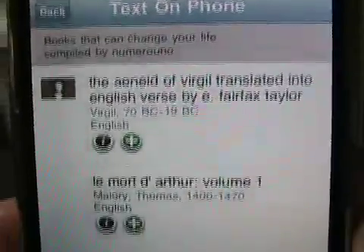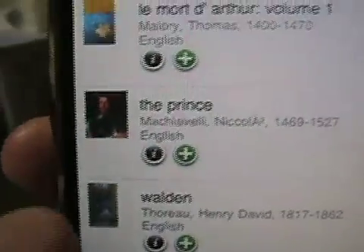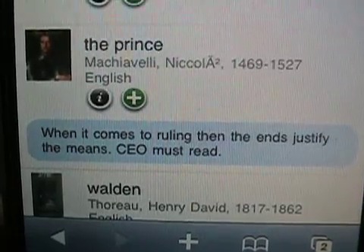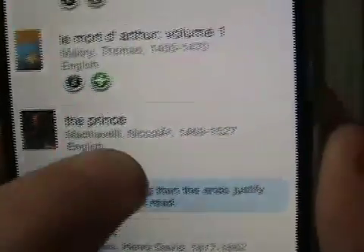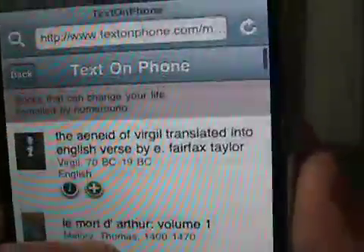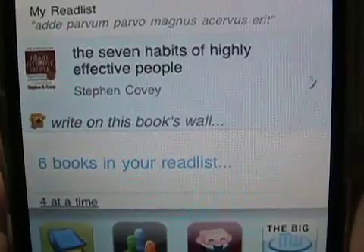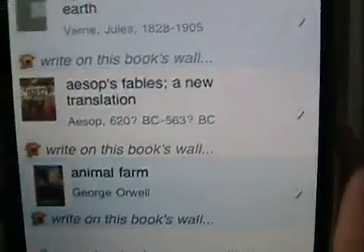Let's see — what would change my life? Something from Virgil? Machiavelli. The Prince. It shows you a little thumbnail picture of the cover. On some books there's an information button and also an add button. The information button doesn't appear on every book. Let's see what it says: 'When it comes to ruling, the ends justify the means. A CEO must read because every CEO is really a prince.' I don't think so — they're employers. So if I wanted to add The Prince, I just press that button — read now, add it to my read list. Let me go back and check my read list: seven habits, six books total. There's The Prince, Journey to the Center of the Earth, Aesop's Fables, Animal Farm, et cetera.